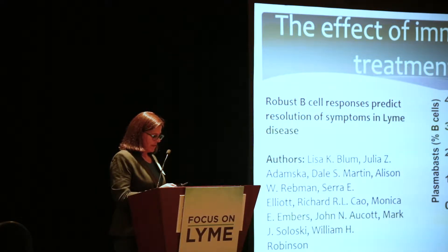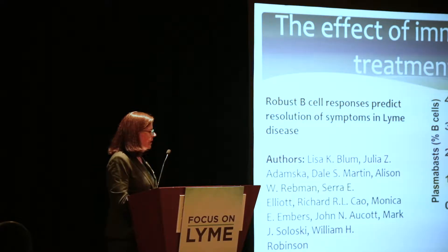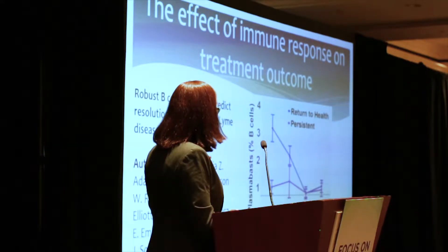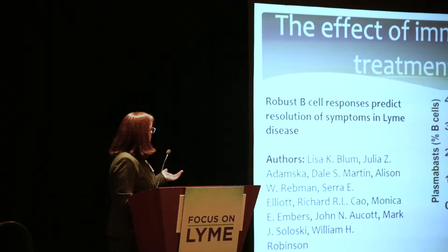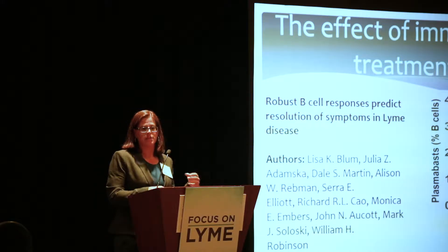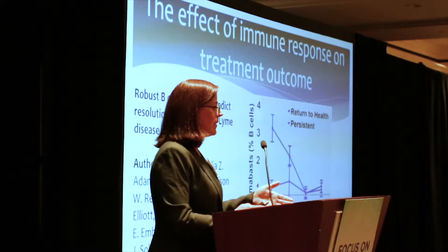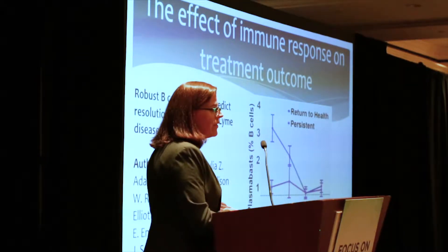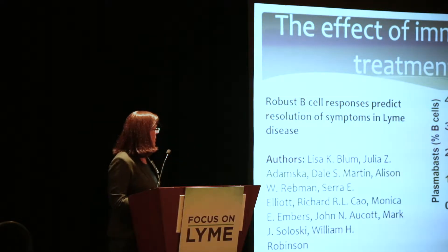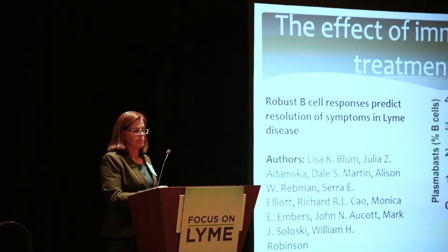This is a manuscript currently in preparation. These are Lyme patients from John Alcott's SLICE study — untreated, then one month, six months, and two years after treatment with doxycycline. A group at Stanford took B cells from these patients and looked at the number of plasmablasts — the antibody-secreting B cells — and compared patients who eventually got better versus patients who never got better. Patients who returned to health had really good plasmablast responses and more clonally expanded B cells. Patients who didn't get better had poorer B cell responses, which makes sense if they're being treated with doxycycline.